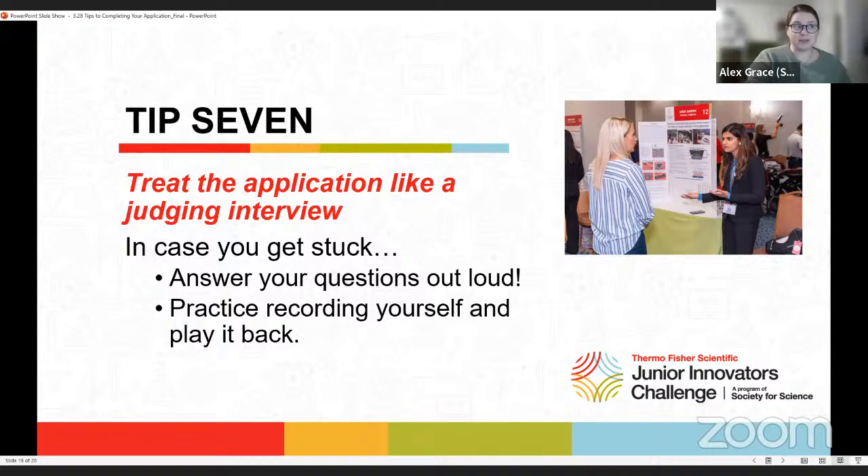Tip seven: for when you get stuck. It can be difficult to put your thoughts into written words, so think about the application like a judging interview — you already had one at your fair, so you know how to answer these questions. Try answering the questions out loud; speaking your thoughts aloud helps get them organized and eventually into written form. You can try recording yourself and playing it back, or let someone else listen to your answers to practice getting your ideas across. Just remember, you should always be the one coming up with your answers.